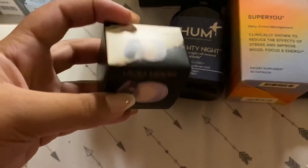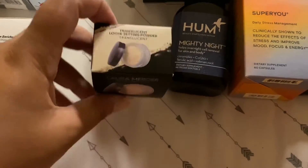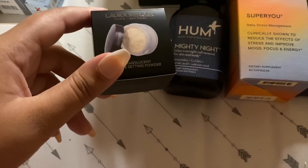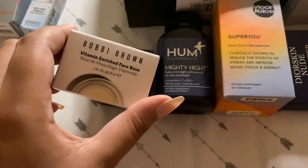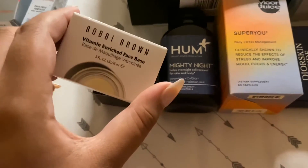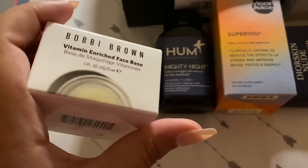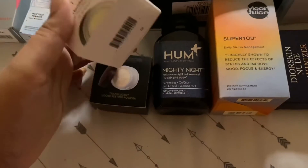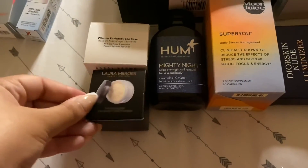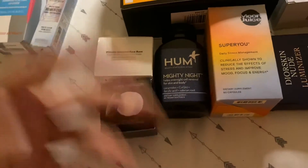I got the Laura Mercier Translucent Loose Setting Powder — the mini one since they didn't have the big one and I wanted to try it first. That was $23. This is the very famous Bobbi Brown Vitamin Enriched Face Base mini, about $20. It's an all-in-one primer and moisturizer. My skin has been more dry than oily lately so I've really been enjoying a moisturizing primer or base before foundation.